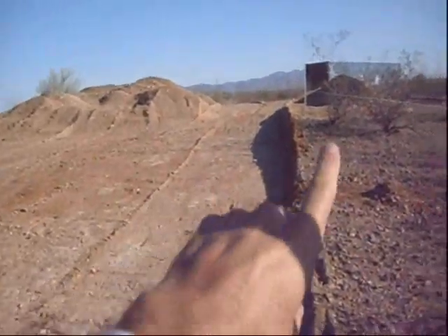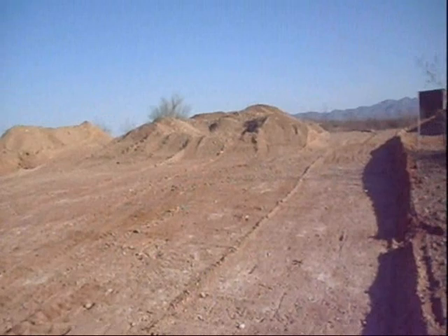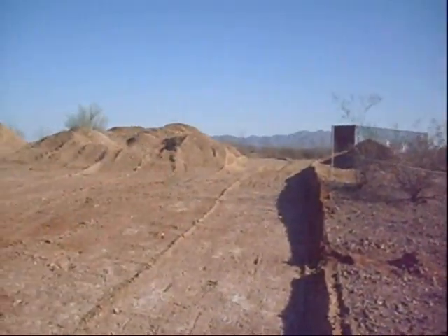As you can see, let's see if I can point here correctly — we have one, two, three pieces, three piles of dirt with access ports in between them.